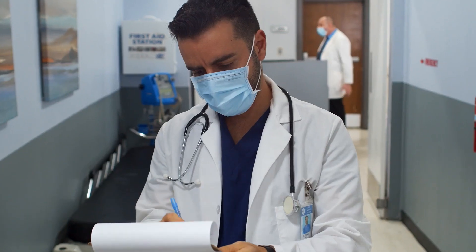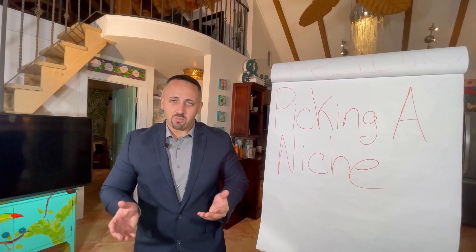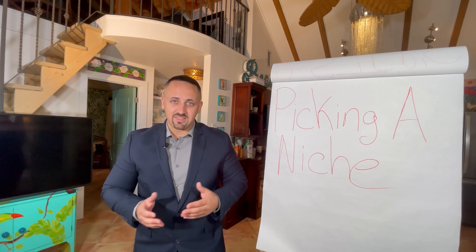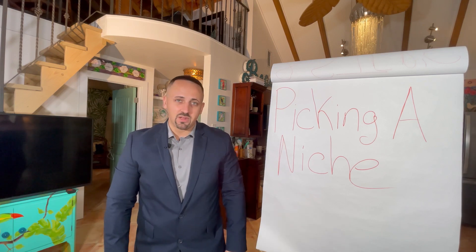Realistically, if you think about this — plastic surgeons could be a great niche for you to sell a website to. But do you think you're ever going to get them on the phone? Probably not, because they're doing plastic surgery. They probably have an assistant at the desk or a receptionist managing their email as well. So it'd be incredibly hard.